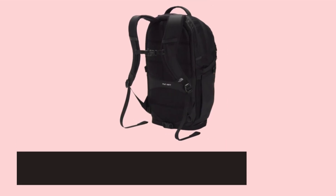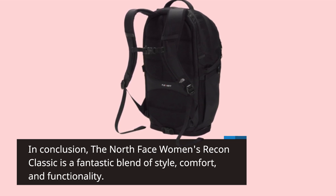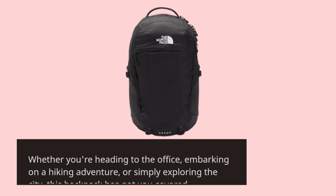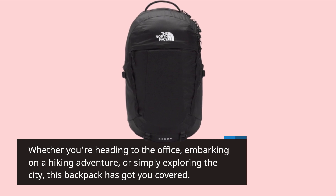In conclusion, the North Face Women's Recon Classic is a fantastic blend of style, comfort, and functionality. Whether you're heading to the office, embarking on a hiking adventure, or simply exploring the city, this backpack has got you covered.